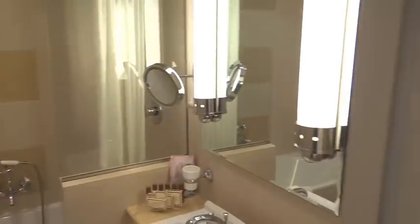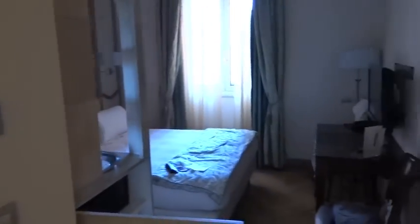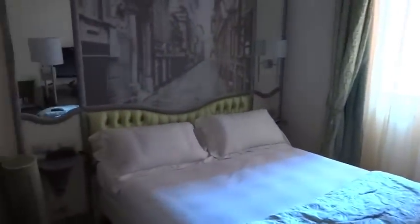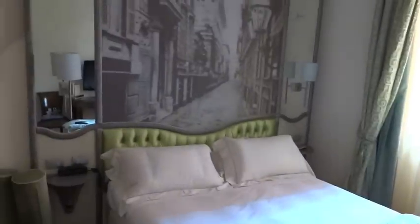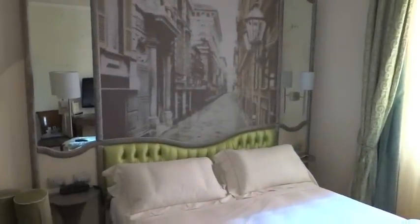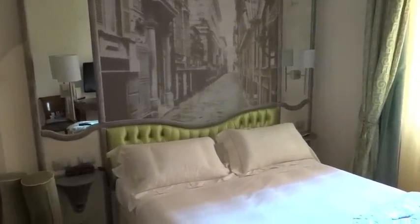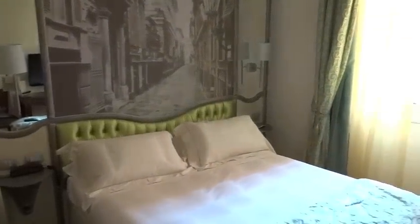So the whole hotel is very plush. It is a five-star hotel. It's not massively expensive but it does feel like you've stepped into a Hercule Poirot 1930s oldy-worldy hotel. It's a beautiful place.